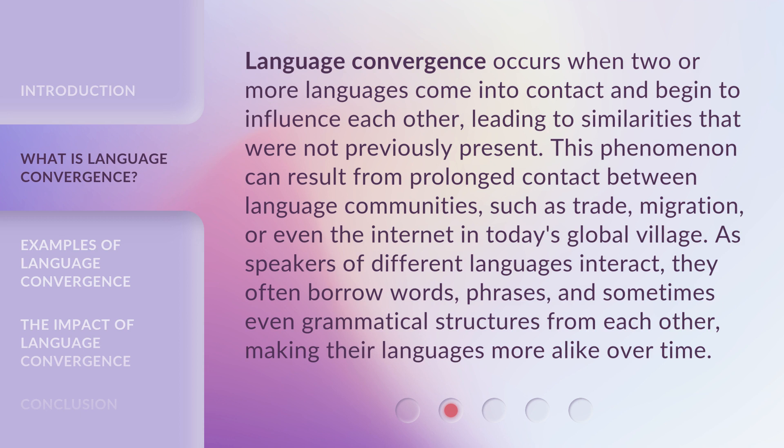Language convergence occurs when two or more languages come into contact and begin to influence each other, leading to similarities that were not previously present. This phenomenon can result from prolonged contact between language communities, such as trade, migration, or even the Internet in today's global village.